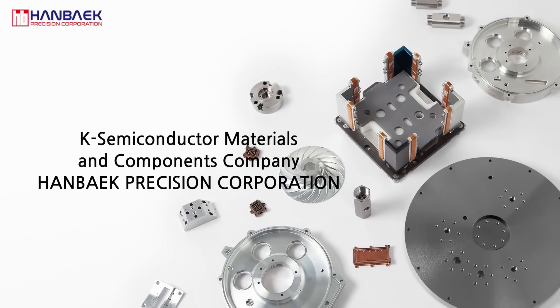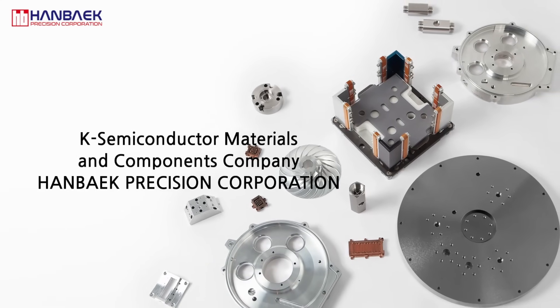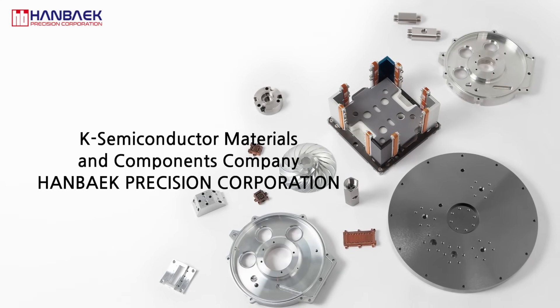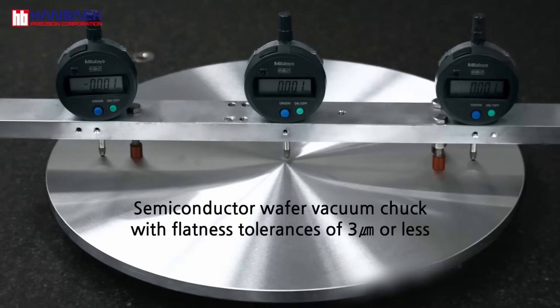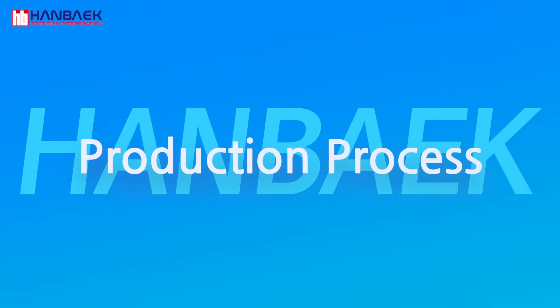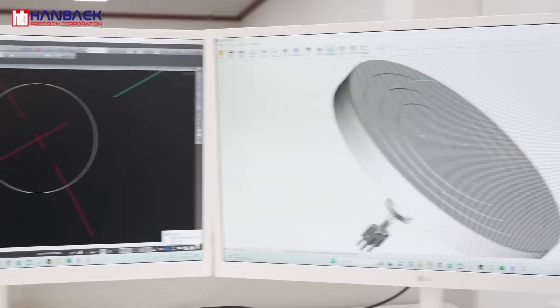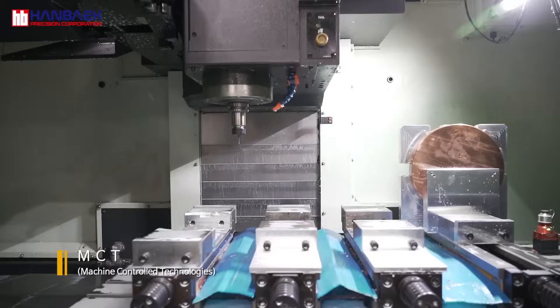We manufacture semiconductor precision components using challenging materials like oxygen-free high conductivity copper alongside a variety such as aluminum, stainless steel, copper tungsten, titanium, Monel, PEEK, and more. We perform precise processing of semiconductor wafer vacuum chucks so that the surface maintains a perfect flatness with a maximum deviation of 3 micrometers or less. Skilled engineers produce semiconductor precision parts with small tolerance, complex form, and fine detail using an advanced control system.